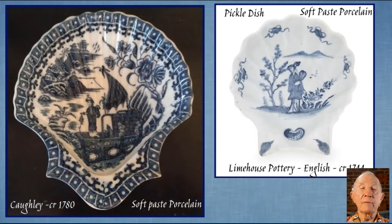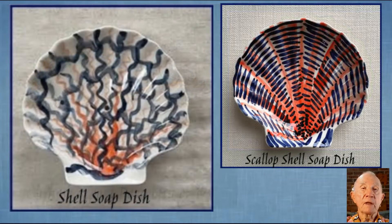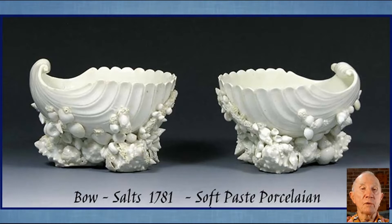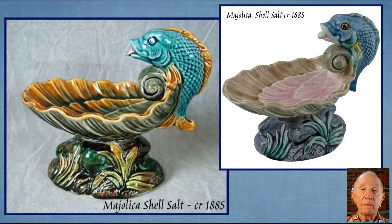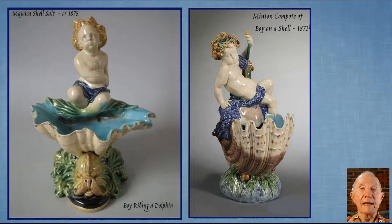These two very early examples come from the English factories of Corfley and Limehouse. This is a 1795 Chinese export and French Limoges shell dish, and these two are quite modern by comparison and are used as soap dishes. The shape of these two examples of early Bow soft paste porcelain salts are inspired by seashells and the bases are encrusted with shells. Here are a few more specimens of single salts that resemble other shells as well as the scallop shell.